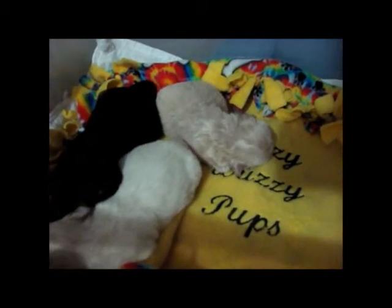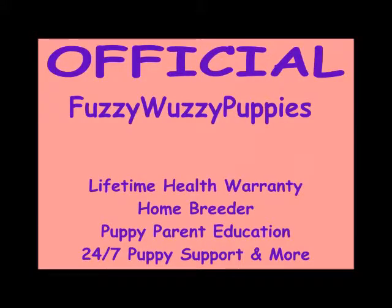Thanks, God bless, bye-bye. I hope you enjoyed our Fuzzy Wuzzy Puppy video. Here at Fuzzy Wuzzy Pups, we only breed the best of the best, from our home environment to the genetic testing we do on our moms and dads. We always welcome our puppy parents to come to our home and see the babies. Each of our babies joins their new family up to date on shots, with our lifetime health warranty.